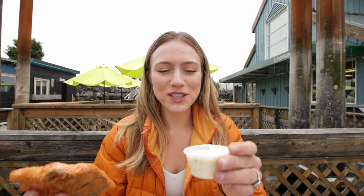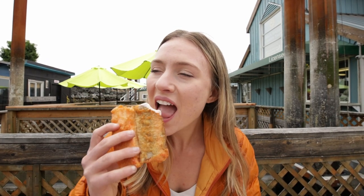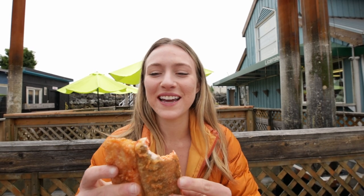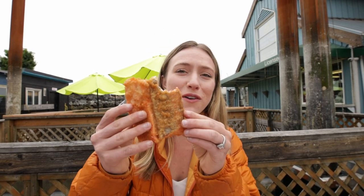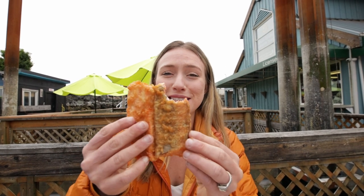Let's go ahead and try it with the tartar sauce. I feel like you cannot go wrong. I have no words — this is so, so good. I can't wait for Grayson to try it. And I don't know if I mentioned the size of these, but these are pretty good-sized pieces of salmon.